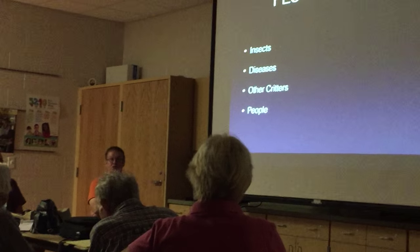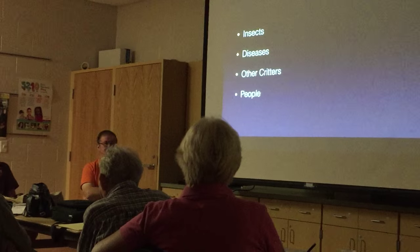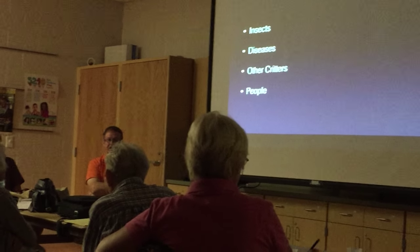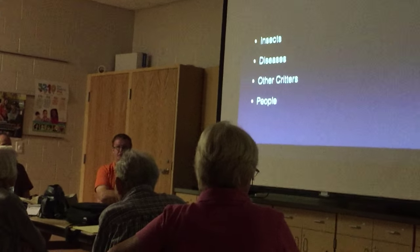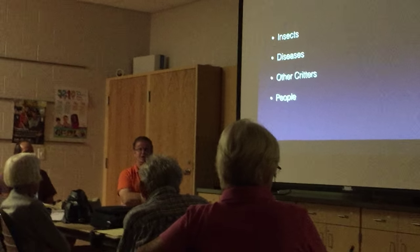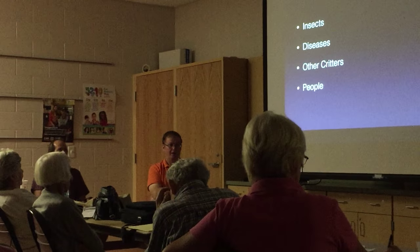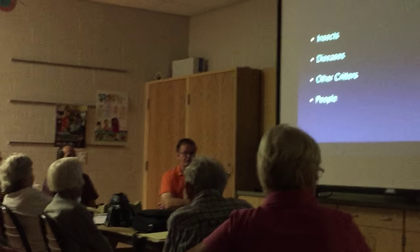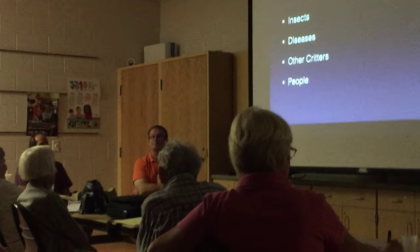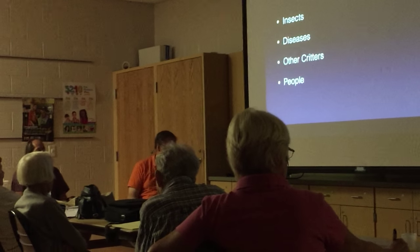Other critters: squirrels, rats, possums, raccoons — plan for it, they're awful and getting worse. Fruit theft is also a big deal. I have just a few people in my neighborhood I would like to use for fertilizer under the bananas.